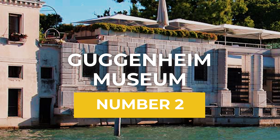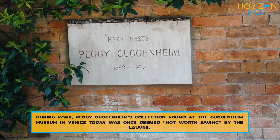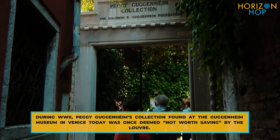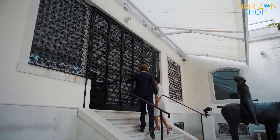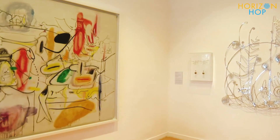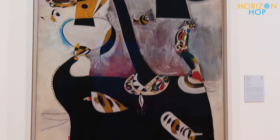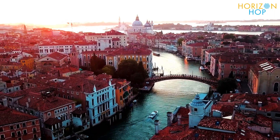Next on the list is the Guggenheim Museum. This museum is a must-see for art enthusiasts, because it houses some of the most remarkable works of the masters of the cubism, futurism, and metaphysical painting movements like Picasso, Braque, Duchamp, and many more. And the venue, Palazzo Venier dei Leoni, offers some breathtaking views of the Grand Canal.